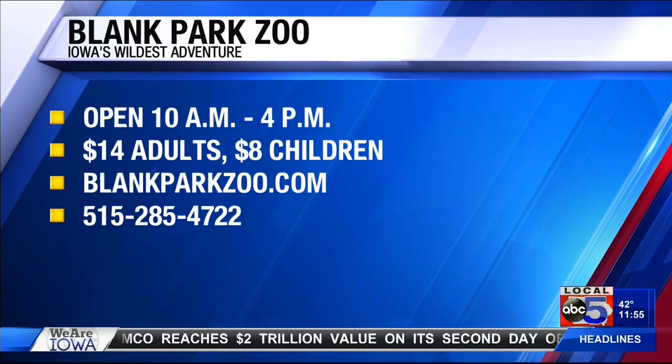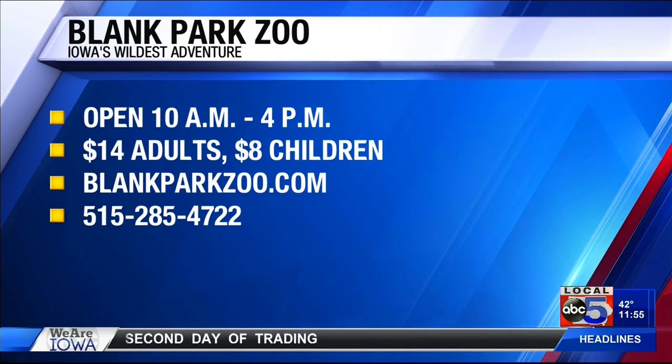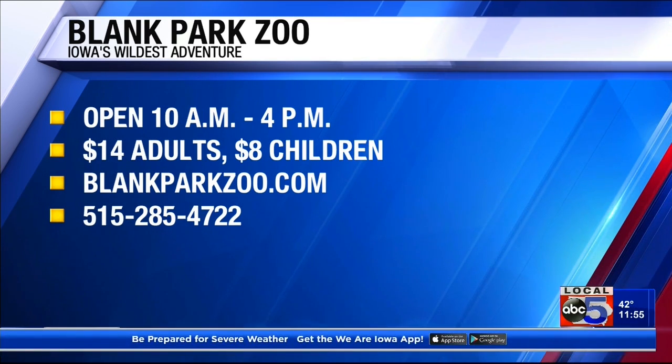Awesome. And otherwise, educational groups, if they're wanting to book something with our department — traveling to them or coming to the zoo — all that information is on our website as well. Thank you so much, Amy.